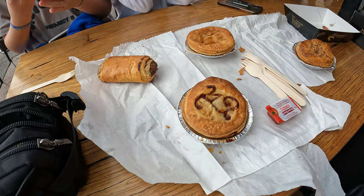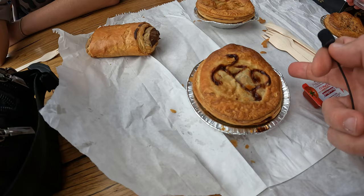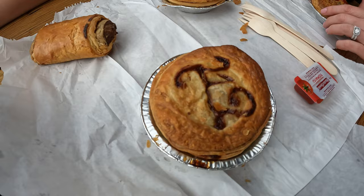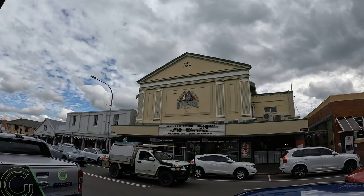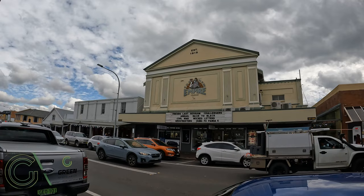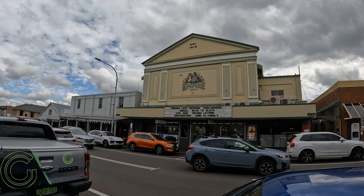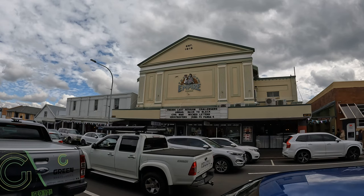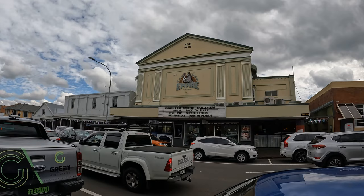I've picked up the Eden pie at the Gum Nut Patisserie. They've also got sausage rolls, beef pie, and lamb and rosemary. In a minute I'll show you the special Bridgerton sponge cakes. There's also the new Empire Cinemas in Bongbong Street, Bowral - established 1915. They've got Challengers, Abigail, Back to Black, Civil War, Wicked Letters, Ghostbusters, and Kung Fu Panda 4 playing.